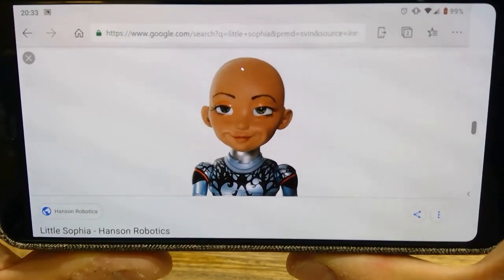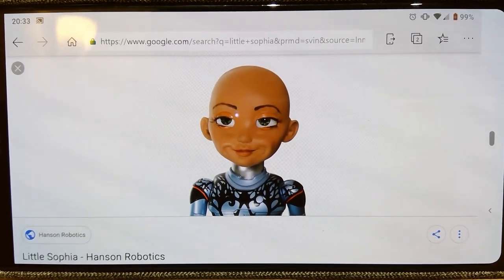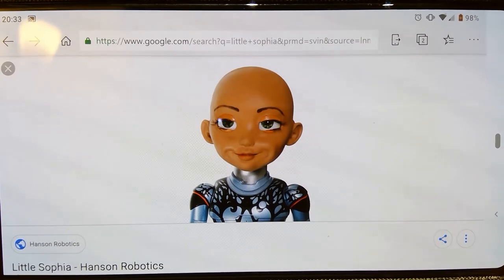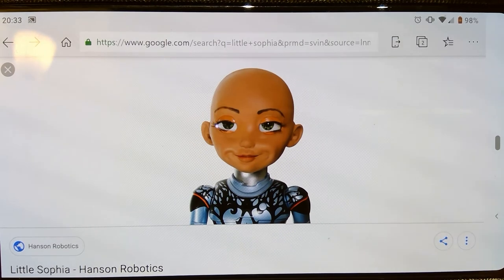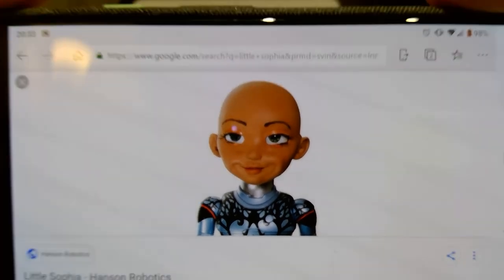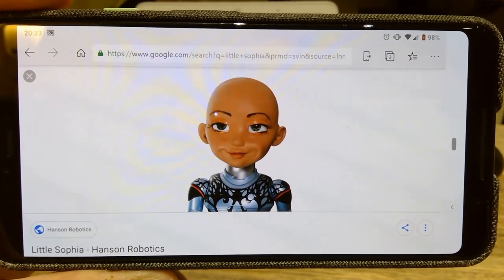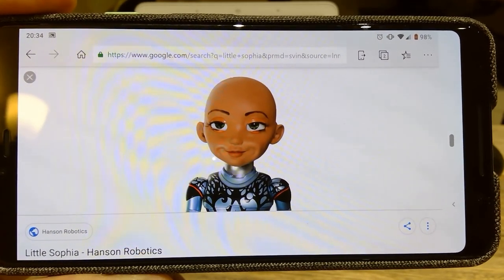I'm very excited about the upcoming Little Sophia and thought it worth mentioning. If you're not a backer and still have an opportunity, please do back it — it's a very interesting project. Hanson Robotics and the great Sophia are quite promising, though some people view her as a threat. Anyway, thank you very much for watching. This is LJP Tech — all the best, bye.